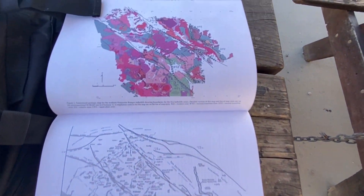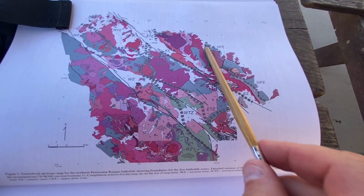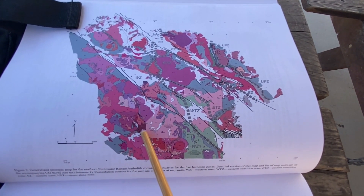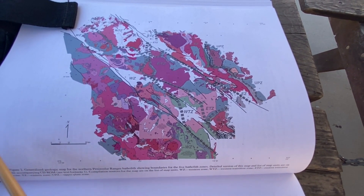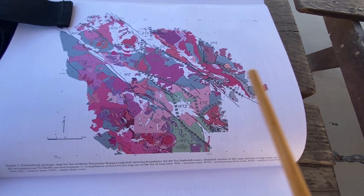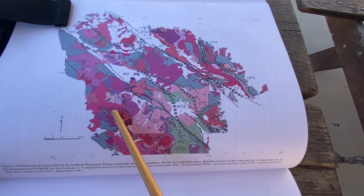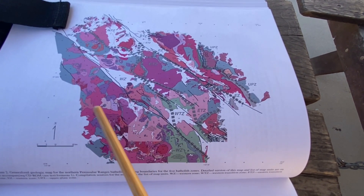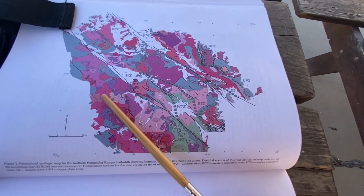Now let's add some color to show you that the Northern Peninsular Ranges is not all the same type of igneous rock. As you can see, there are different compositions of igneous rock here. This makes sense because as the Farallon Plate was subducting and sending up magma plumes, they were going through different materials. Starting here in the west, these plumes were going through more mafic materials — more mantle melt going through oceanic plate material — so the Western Zone is going to be more mafic in composition as a whole.